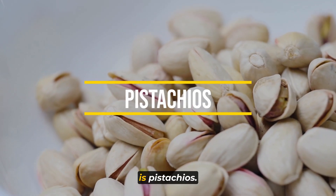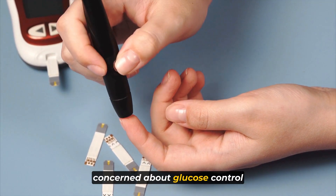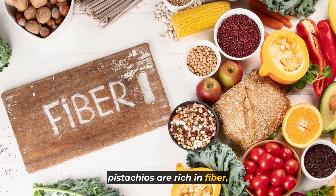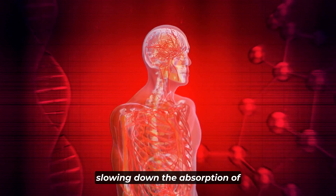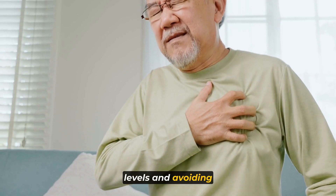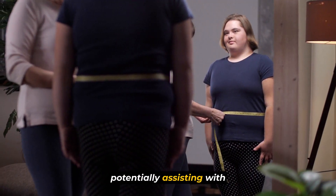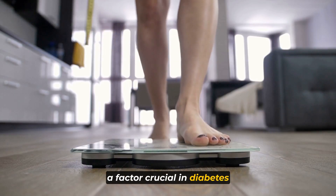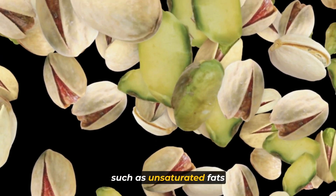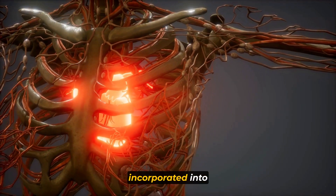Number 3 on our list is pistachios. Pistachios offer a unique blend of benefits that make them a favorable choice for individuals concerned about glucose control and heart health. Notably lower in calories compared to some other nuts, pistachios are rich in fiber, which plays a crucial role in slowing down the absorption of sugars into the bloodstream, regulating blood sugar levels and avoiding sudden spikes. The high fiber content also aids in promoting a feeling of fullness, assisting with weight management — a factor crucial in diabetes management. Various heart-healthy nutrients such as unsaturated fats and antioxidants further contribute to their positive cardiovascular impact.